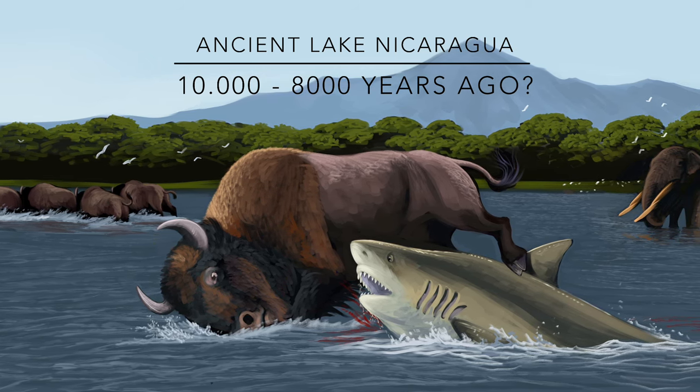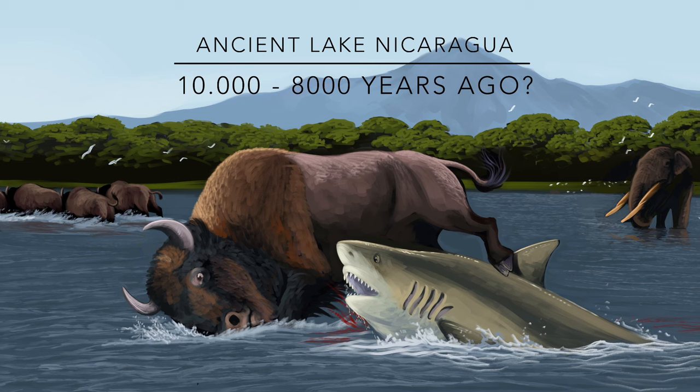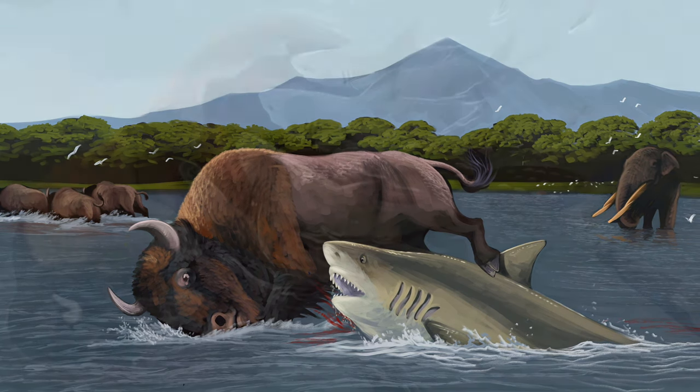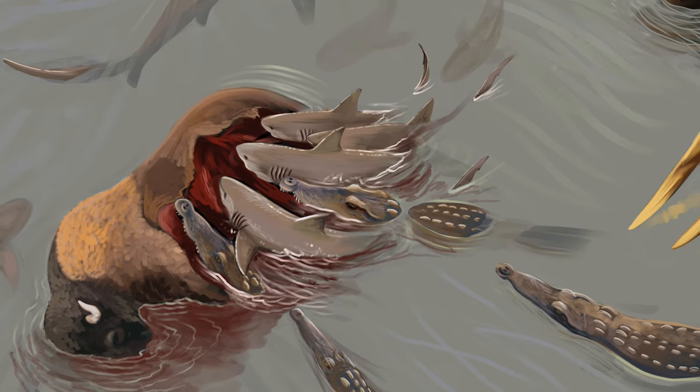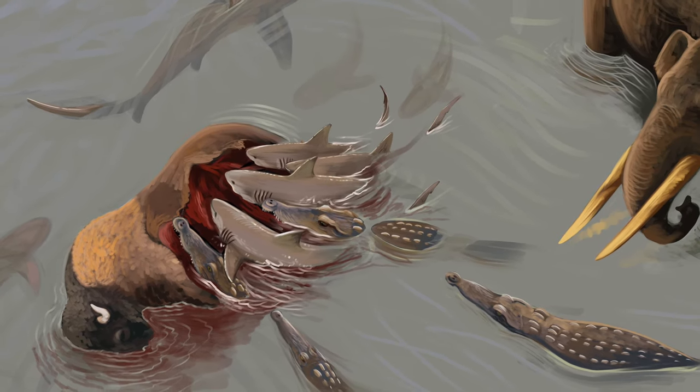Hopefully more will be revealed soon about this petroglyph and about Central America's ancient fauna. And when that happens, I will be ready to sink my teeth in it. Until then, never lose that sense of wonder.